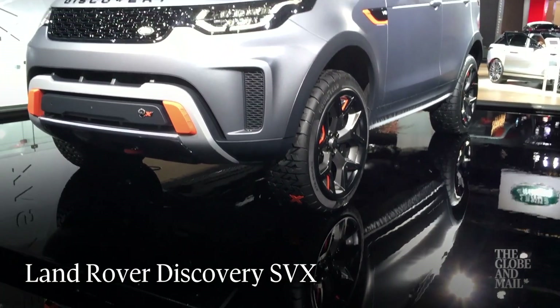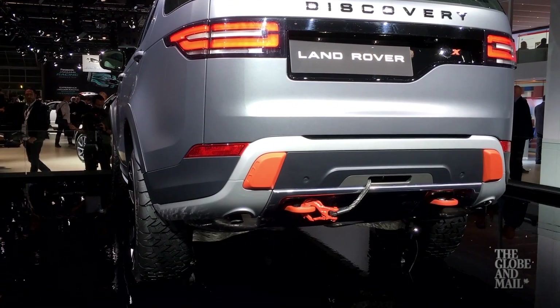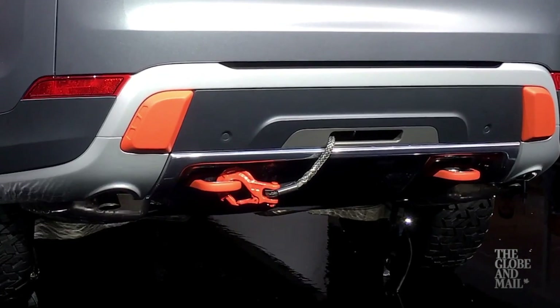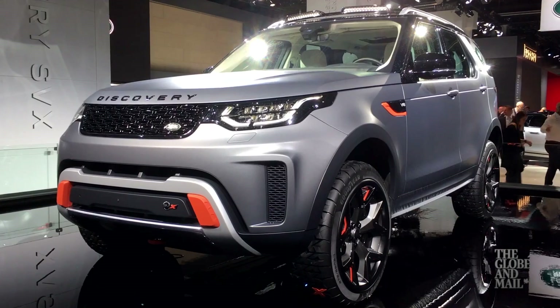The Land Rover Discovery SVX is a ruggedized version of the Discovery, handmade by Land Rover's Special Vehicle Operations division. It's got a winch built right into the rear bumper, and they shoehorned a V8 under the hood. Nice.